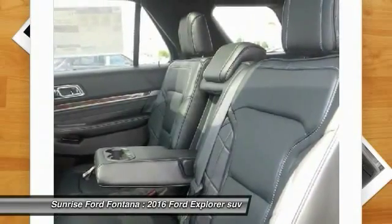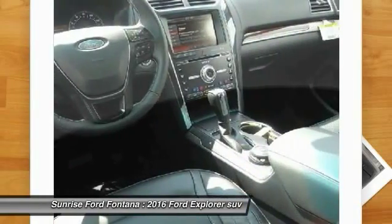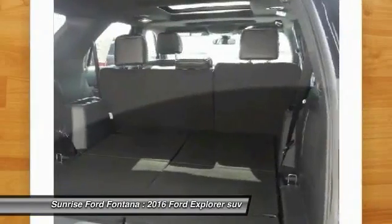Auto dimming rear view mirror, AM FM stereo radio. Come take a test drive today.